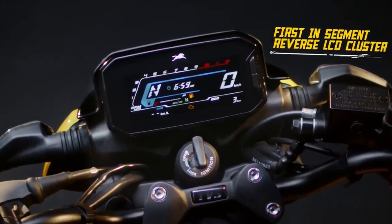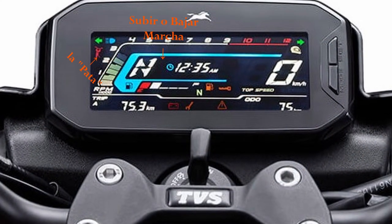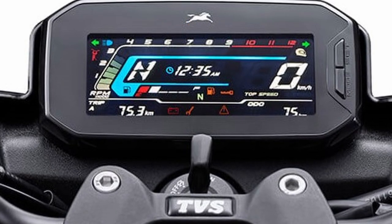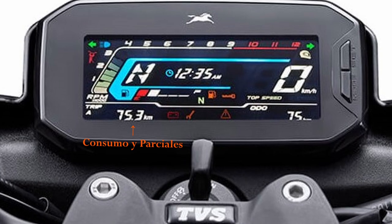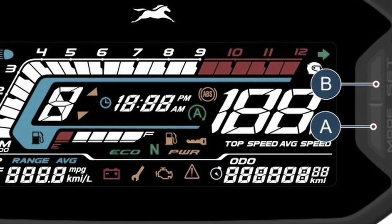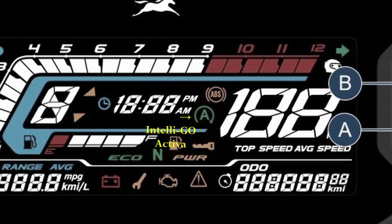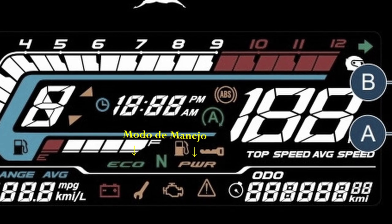Ya hablando del tablero en sí, ciertamente viene cargado con bastantes indicadores. Más allá de los habituales, tenemos cosas como indicador de soporte lateral, notificación para subir o bajar de marcha dependiendo de las revoluciones, lo cual es interesante para ver en una moto de 125 cm. También tenemos indicadores para saber el consumo promedio y lo que nos queda de autonomía basada en la velocidad actual, y esas estadísticas se actualizan cada 2 km. Lo que más me llama la atención es que también nos muestra cuando la IntelliGo —sistema de ahorro de combustible— está en funcionamiento, y también vemos el modo de manejo que tengamos seleccionado.